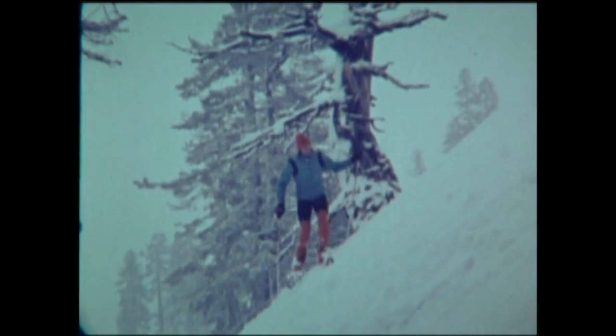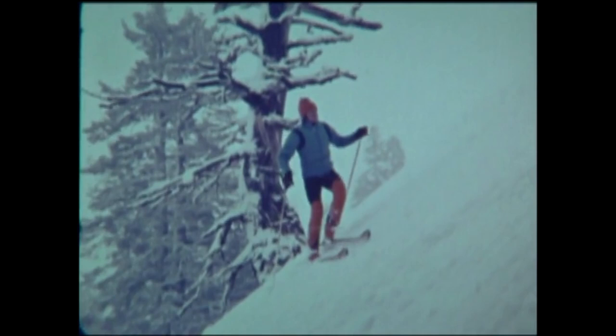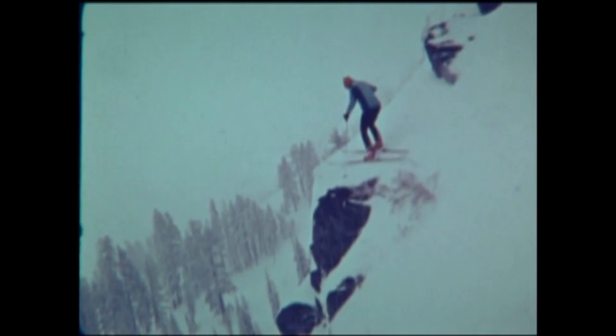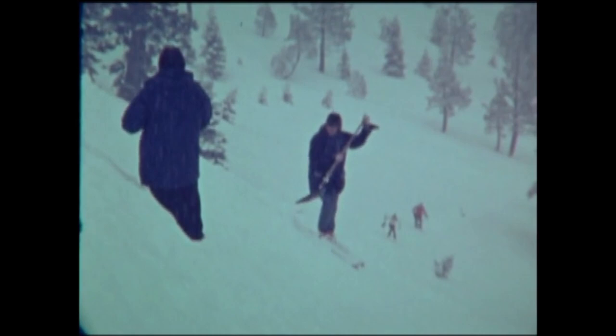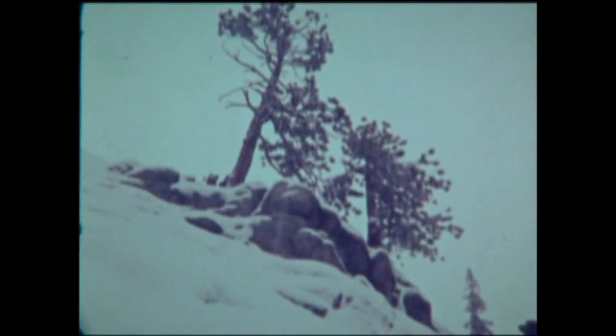Glenn spent a considerable amount of time searching for a suitable rock for his fire jump. When looking for a proper cliff, he takes into account a fairly flat takeoff with a steep in-run and a steep landing — the steep landing makes it easier to get back over your skis after landing. A flat surface would cause too much impact force. After finding a suitable cliff, they spent about half an hour building a proper in-run with a flat takeoff, to ensure everything was under control and avoid catching a ski on a rock.